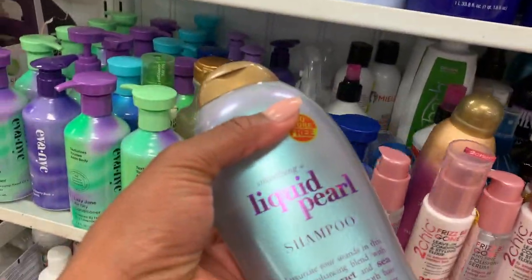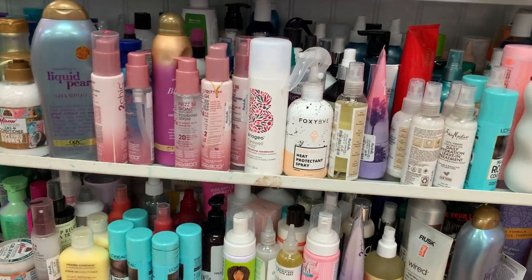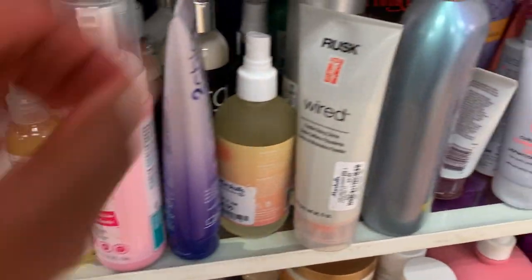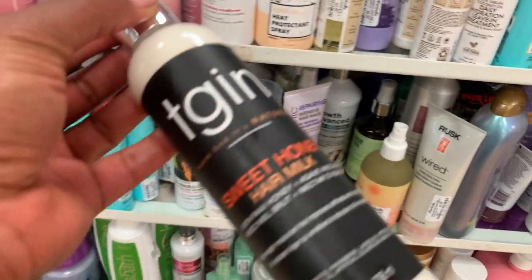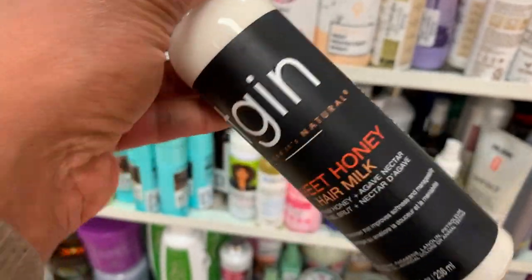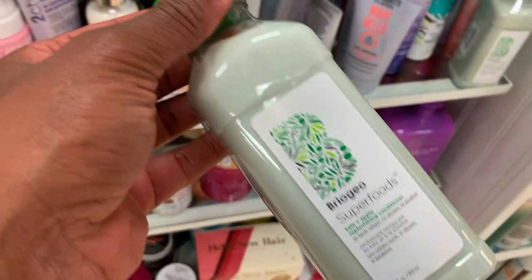DevaCurl has been struggling lately. Oh, look at this — OGX! When you move one thing it's like an avalanche, it's super packed today, I love it. They have so much stuff. Sweet honey hair milk by TGIN, $8, originally $12 — this looks good. These Briogeo ones are here too, $15.